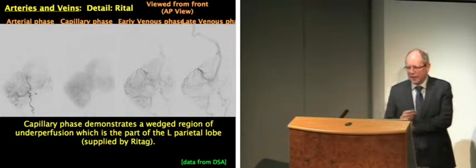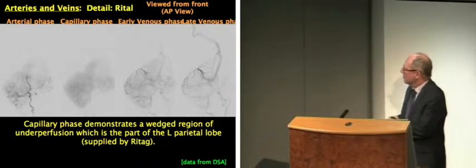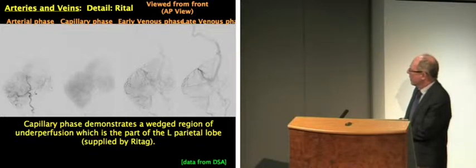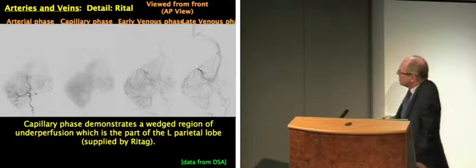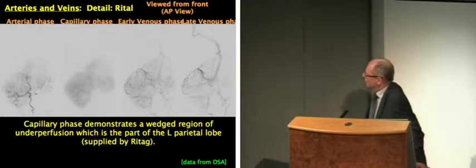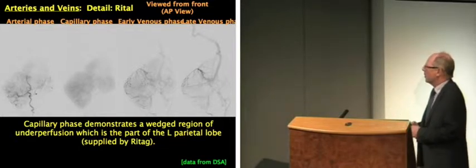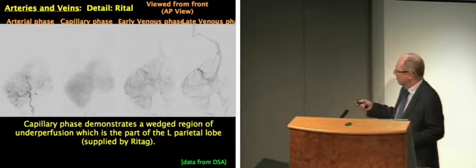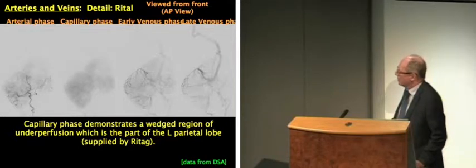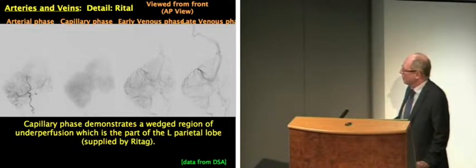By combining the three-dimensional data with the digital subtraction angiography, we get a very clear view of what is flowing where and which part of the brain is supplied by which vessel. One of the twins had an absent internal carotid artery on one side, which again created challenges for how we were going to think about separating them. Using these multimodal imaging techniques, we're building up a very detailed picture of what is happening.